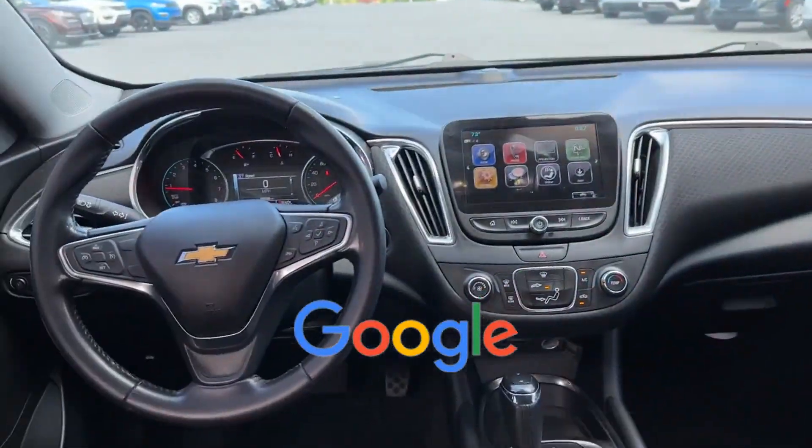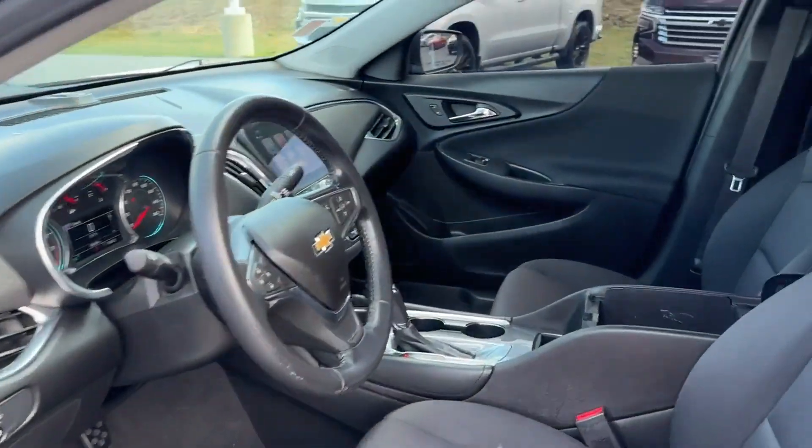Steering wheel audio controls also included. This is a top-rated dealer — call today to speak to any of our sales associates.